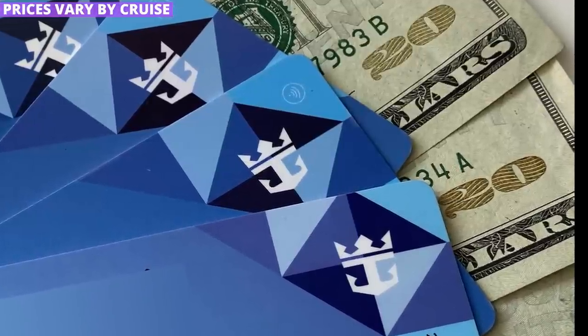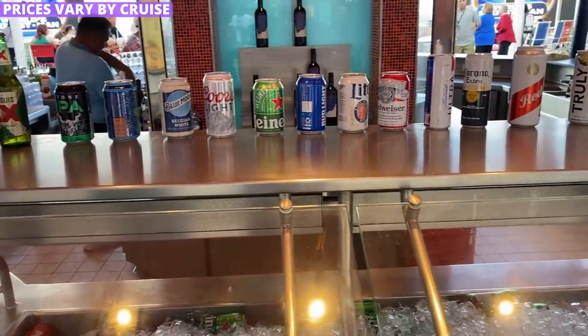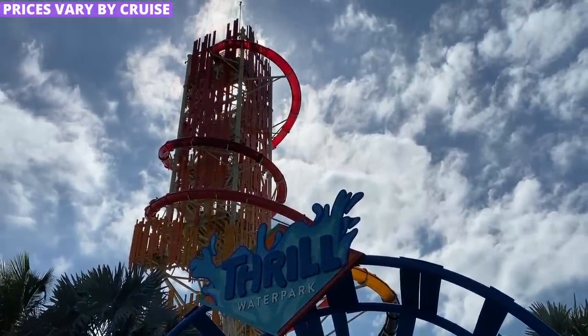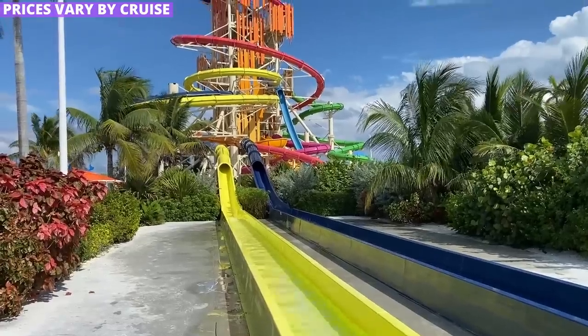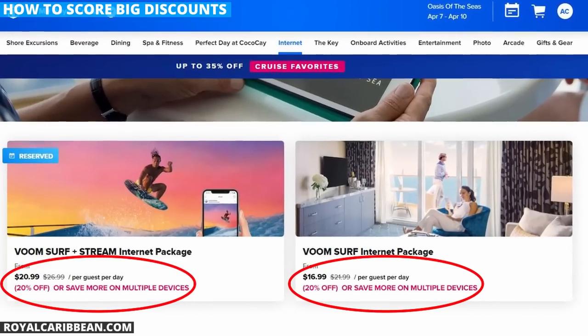One thing that can surprise many people is that your costs on the cruise can vary widely, because Royal Caribbean uses something called dynamic pricing — prices can change depending on your specific cruise. This applies to many things on the ship, from drink packages to admission to the water park on Coco Cay. I've heard of prices on the Thrill water park on the island being as high as $179 per person, or as little as $51 per person — though that lower price was a few years ago. The frustrating thing is that you won't see these prices until you book your cruise. That said, there are discounts when you book items early, which is a positive for customers.